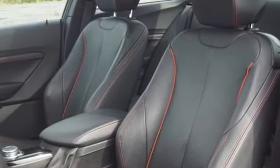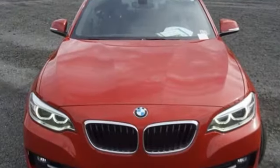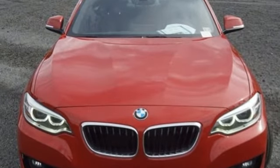For unbeatable performance and unmatched style, drive BMW. The time is now. See it for yourself today.